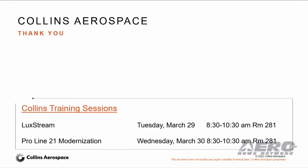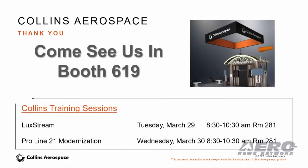I want to encourage everyone to stop by our booth, 619. We're excited to see several of you in person — it's been a few years. I also want to make note of two of our training sessions. The first is on Luxstream, which is our latest connectivity solution, and that's on Tuesday the 29th. Our second is on ProLine 21 modernization, and that's on Wednesday, March 30th. Thank you so much to AEA for the time this morning, and everyone have a great show.